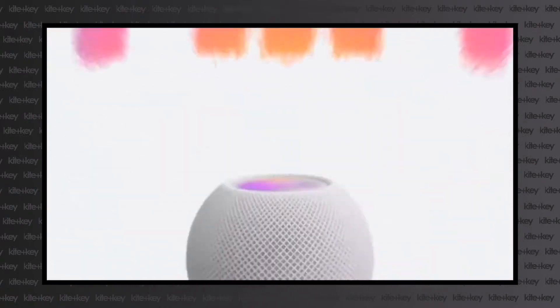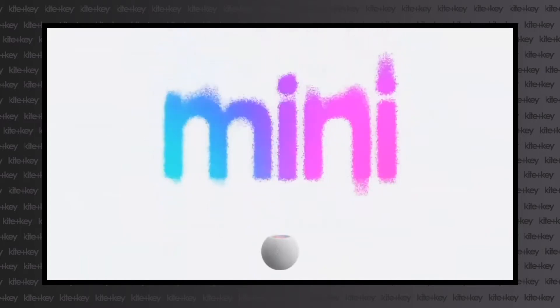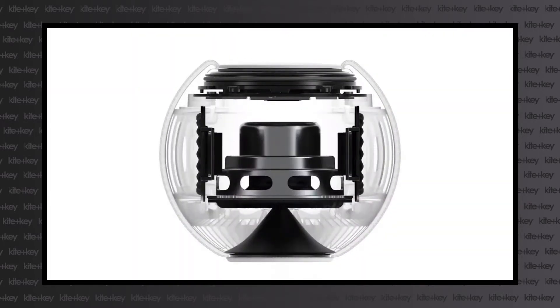For the avid Apple user, the HomePod Mini is a perfect complement to your ever-growing ecosystem of devices. The HomePod boasts a small form factor with enveloping sound and high-grade microphones, so you can access Siri from anywhere in the room.